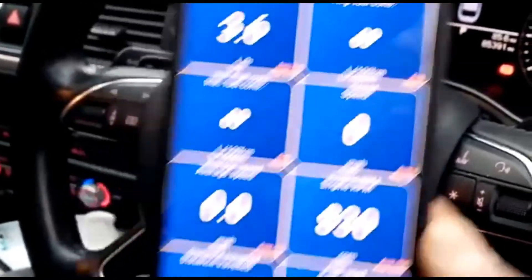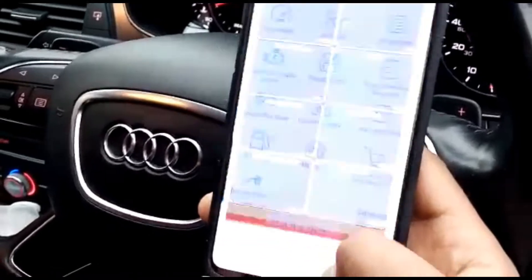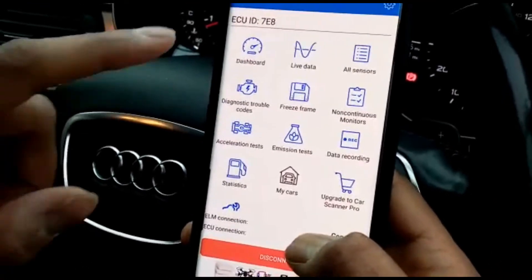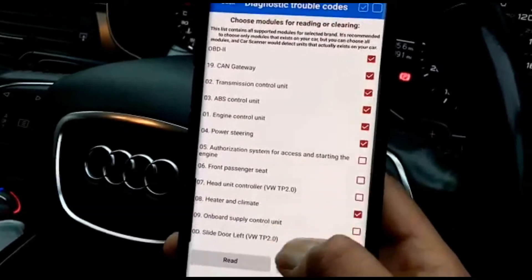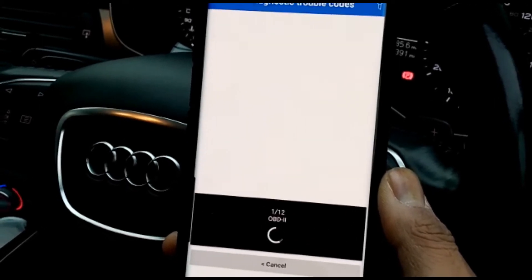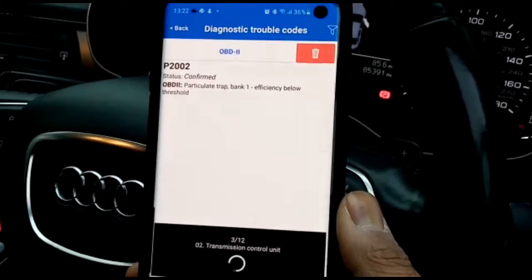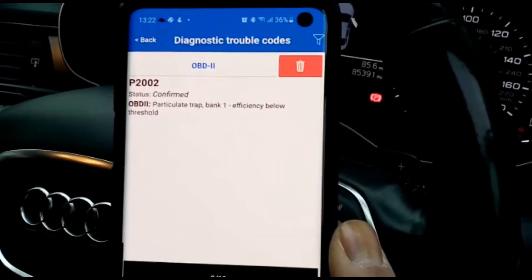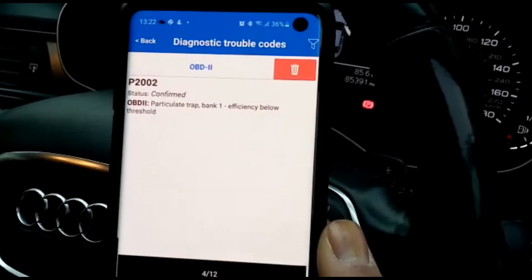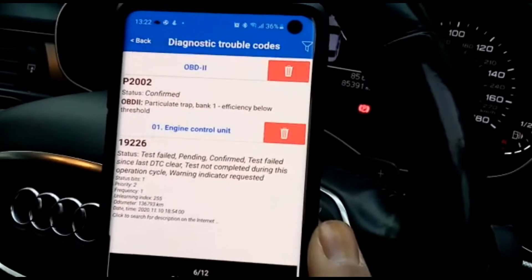It tells you what test you want to do and shows the speed and other readings. Going to look at codes — diagnostic troubleshooting codes. It's doing one of twelve tests. It's already found a code — it looks like the DPF, which is a common fault on diesel cars. That's the diesel particulate filter. It's found another code as well.